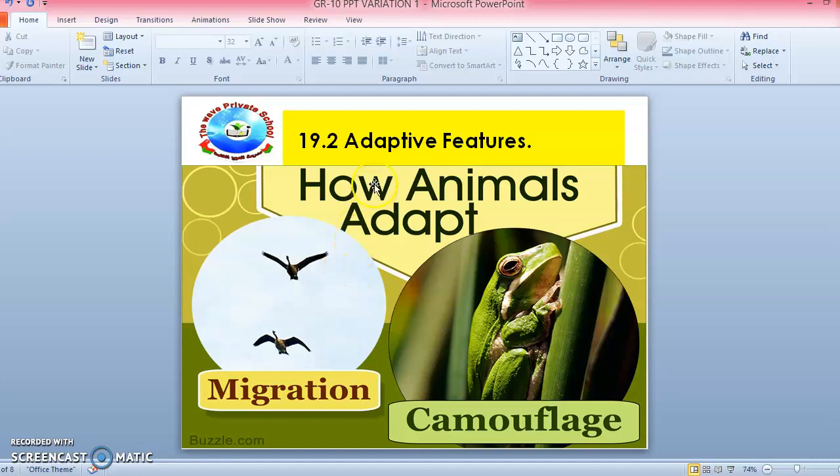Today's new topic is about adaptive features. Adaptive features means every organism has features that help it to survive in its environment. For example, birds migrate from one place to another according to the seasons. Another adaptation for animals is also camouflage. So here you can see migration and camouflage — the organism has features that help it to survive in its surroundings, meaning its environment.